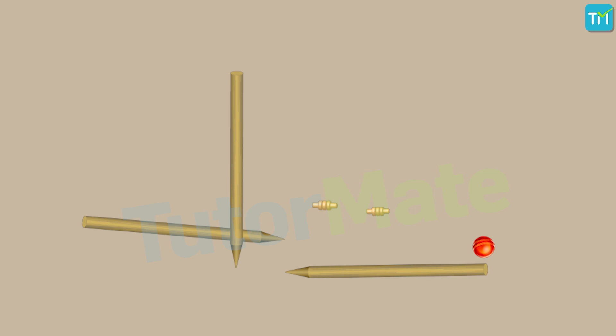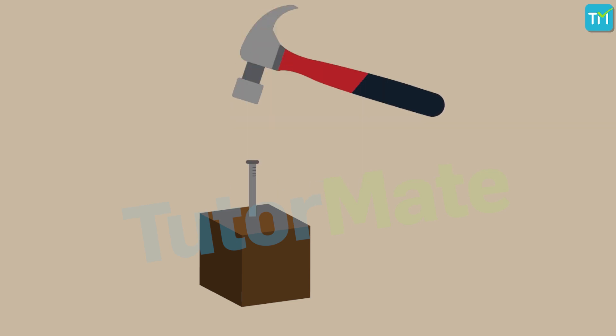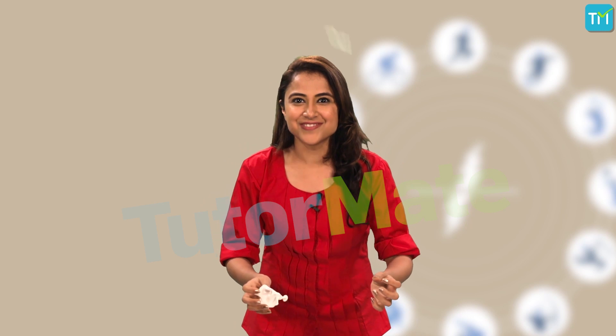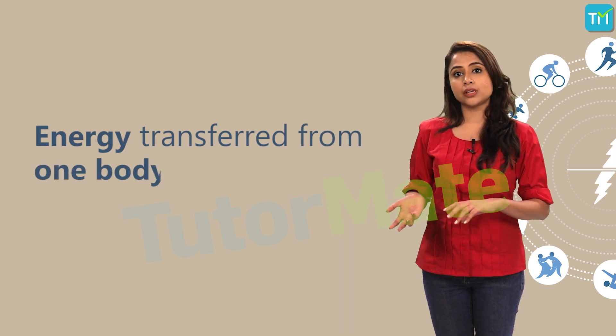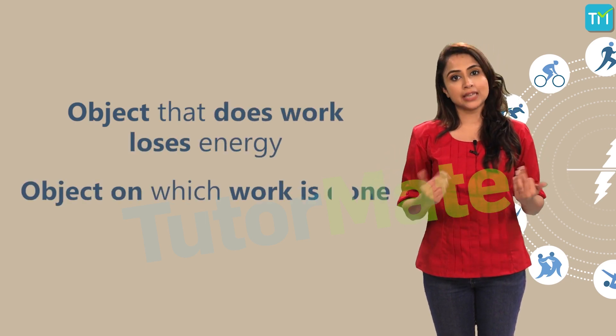Similarly, if a hammer is raised and brought down, it can drive a nail into wood or a wall — again, the hammer has the capacity to do work. If you press a balloon filled with air, its shape will change, and if you press it really hard, it bursts and produces a blasting sound. In all these cases, energy is being transferred from one body to another. The object which does the work loses energy, and the object on which the work is done gains energy.